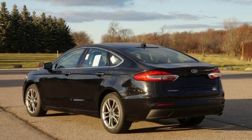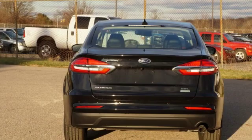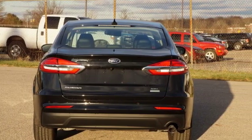Edmunds.com finds its light steering yields ample feedback and the whole package changes direction with remarkable ease.